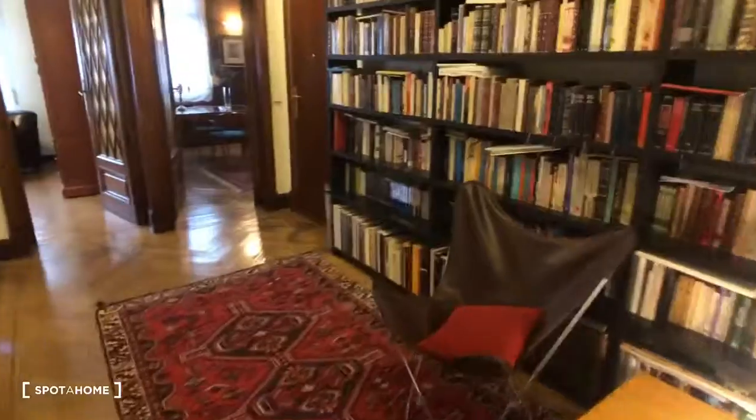This is the landlord's bathroom. That's his bedroom. And we're back to the entrance. I think we're going to leave it there. For Spot Home, this is Kelly and we hope to see you soon. Bye.